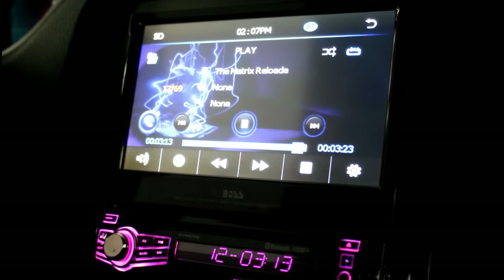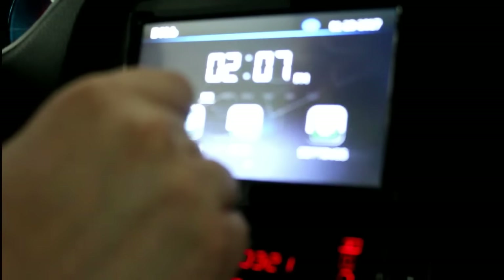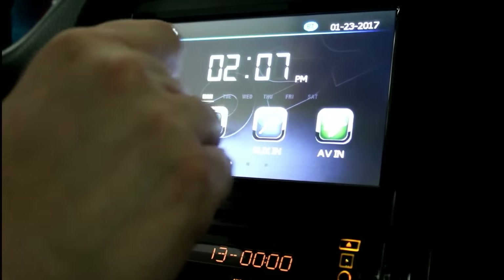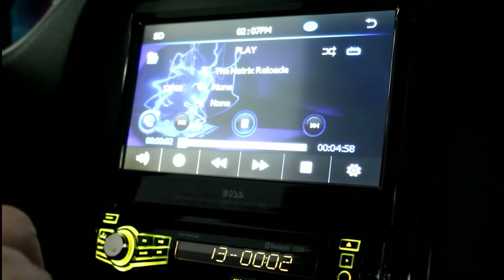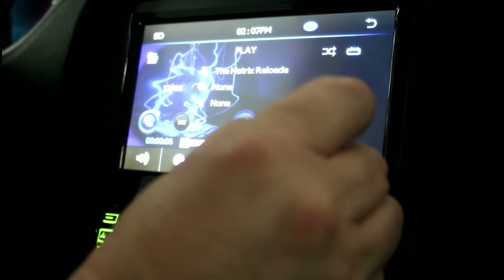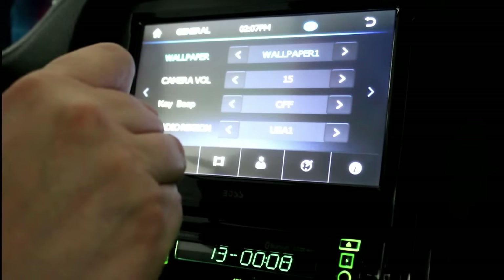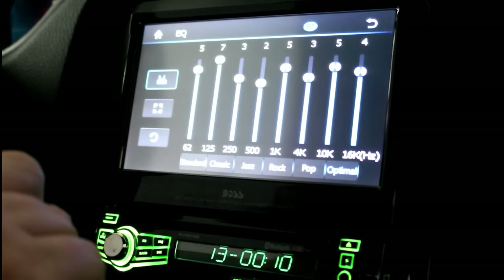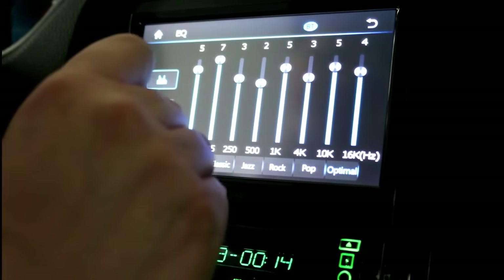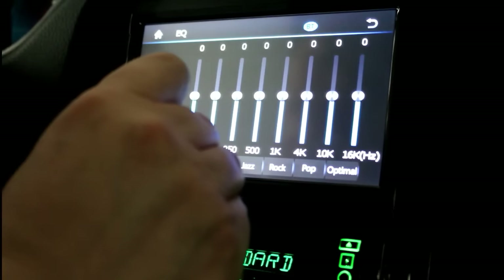The touchscreen menus are user friendly and easy to navigate. It also offers many neat features like this preset equalizer that you can adjust to your tuning preferences. It's got different settings on here.